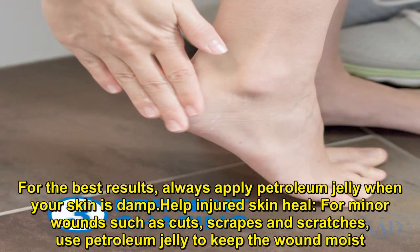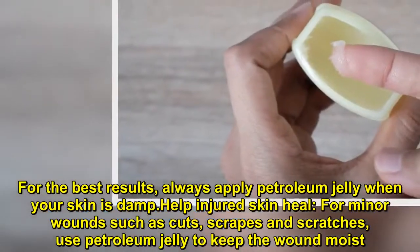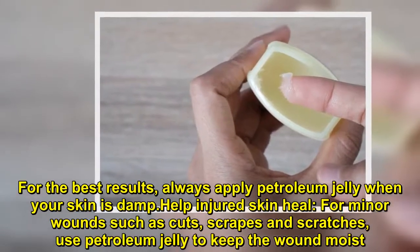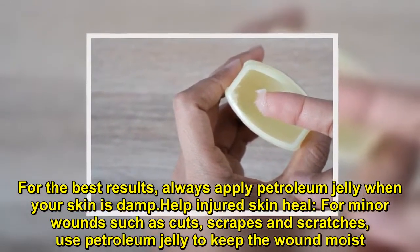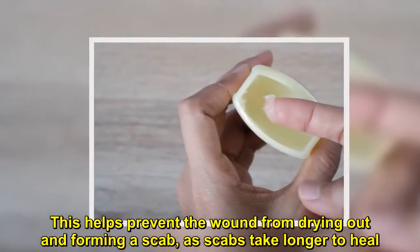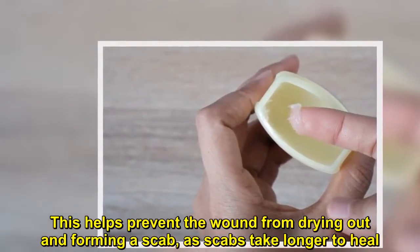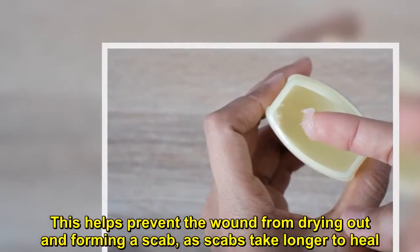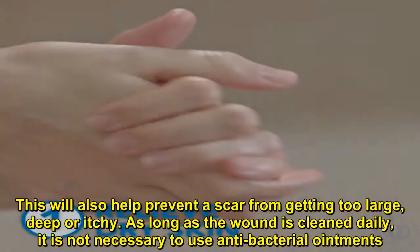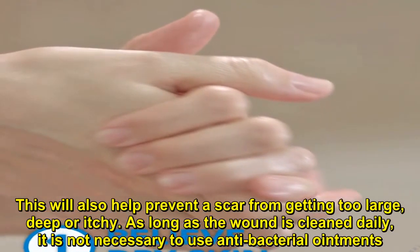Help injured skin heal. For minor wounds such as cuts, scrapes, and scratches, use petroleum jelly to keep the wound moist. This helps prevent the wound from drying out and forming a scab, as scabs take longer to heal.